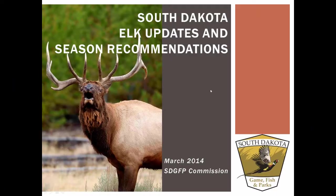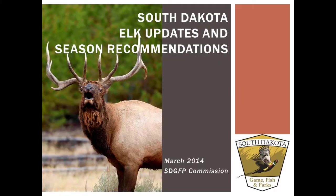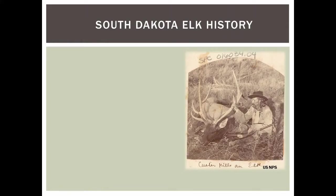Good afternoon, Mr. Chairman, members of the Commission, Secretary Vonk. Today John and I are going to review what we do as a department for monitoring our elk populations. We're going to cover some of our research data, elk habitat and what we have available in the Black Hills, and then end with our 2013 harvest statistics and recommendations for proposal.